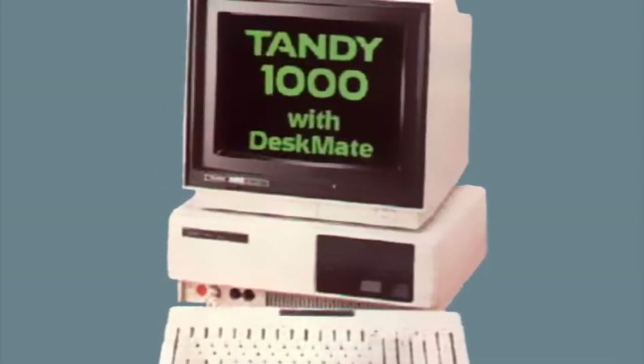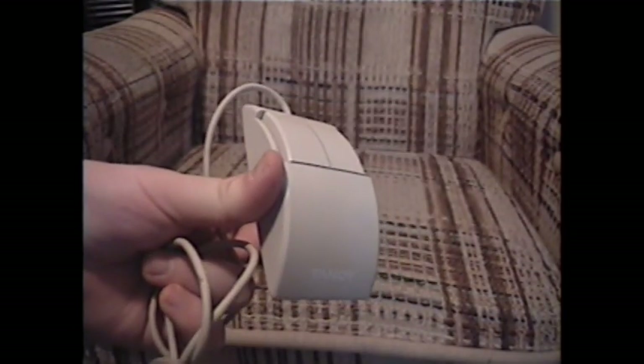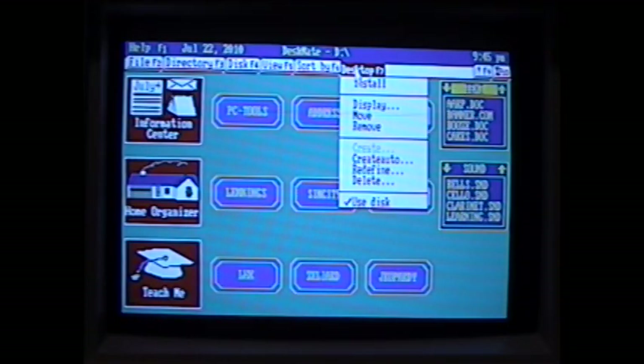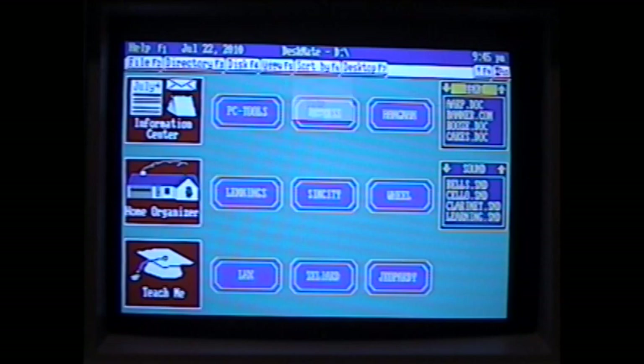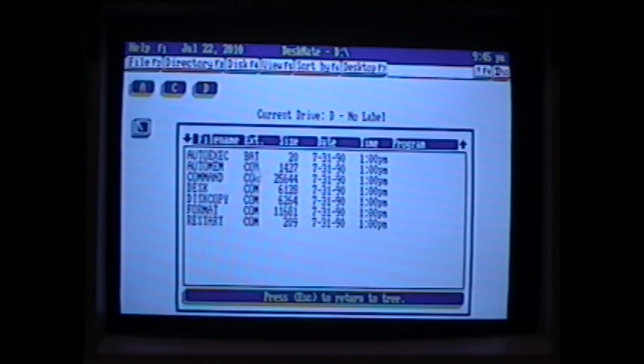But another big part of Tandy machines was its optional operating environment, Deskmate. At the time, environments like Mac OS and GEM were all the rage, and Tandy had their own. It's a GUI for DOS which contains its own programs, as well as helping to manage DOS programs and files. It's pretty darned awesome to use, especially if you have a mouse. It's pretty similar to Amiga OS and GEM, and makes it feel like its own machine and not just another IBM clone. My favorite things are the sound programs.